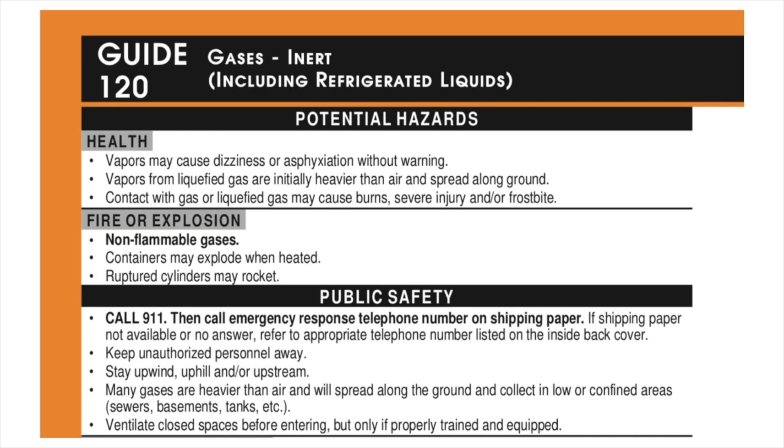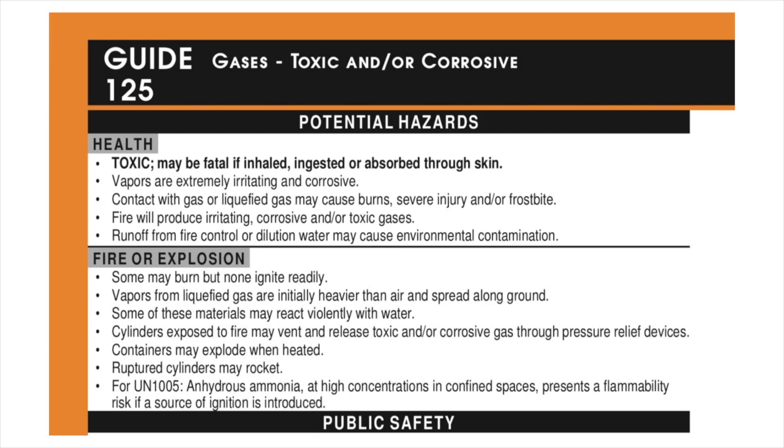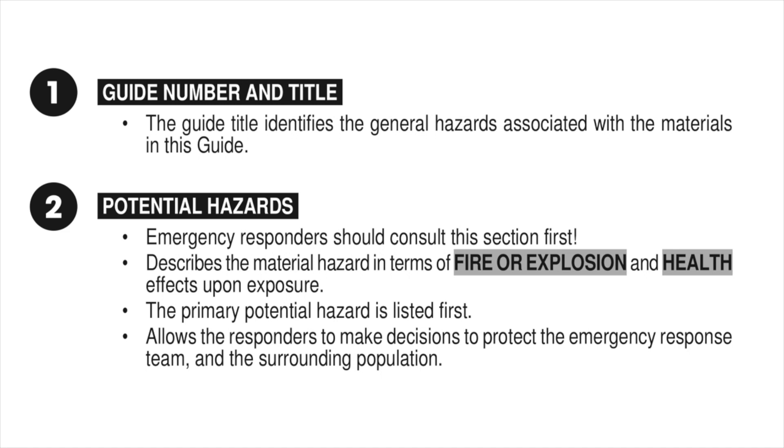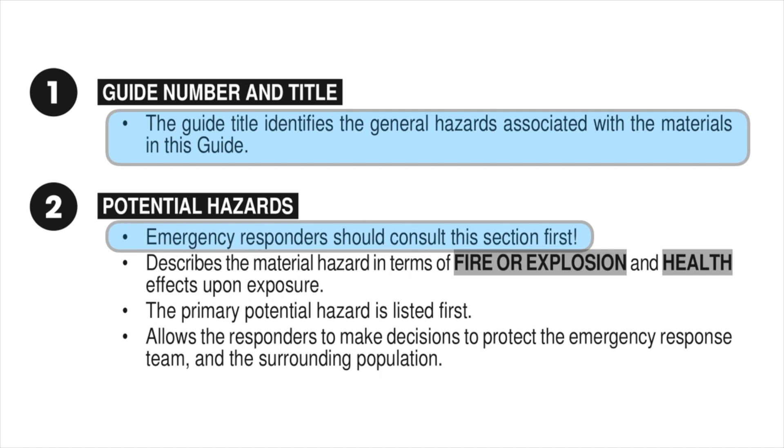Guide 121 was merged with Guide 120, and caution sentences were added for specific materials. For example, "Ethanol can burn with an invisible flame. Use an alternate method of detection." Each guide page will have a title describing the type of hazardous substance — in this case, the material is a gas with the additional characteristic of being toxic and/or corrosive. First responders should immediately consult this section. The primary potential hazard will always be listed first, which will allow for quick, vital decisions to protect themselves and the community.